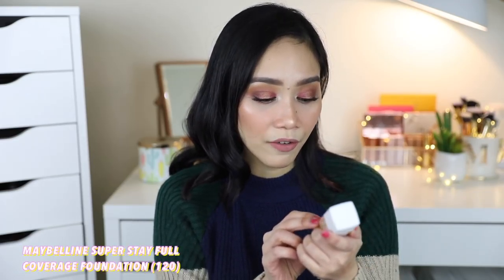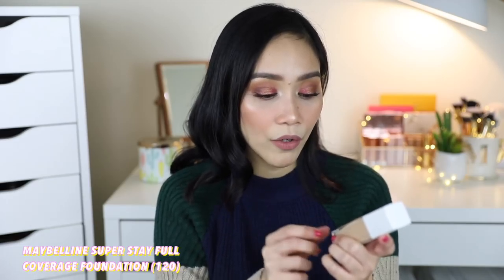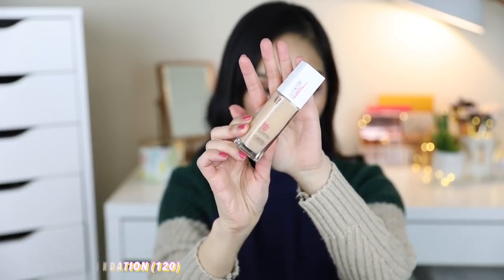Kasi alam ko marami sa inyo nag-request talaga. Meron nga sa inyo nag-email talaga sa akin: 'Ate, please, I'm begging you to review the Physicians Formula na foundation.' Don't worry, I got you. So I bought two foundations. This one is the Maybelline Super Stay Full Coverage Foundation — like 24-hour foundation. I'm just not sure if this is the perfect shade for me. Ang binili ko is 120 Classic Ivory. So I'm gonna do a first impressions review on this one soon.